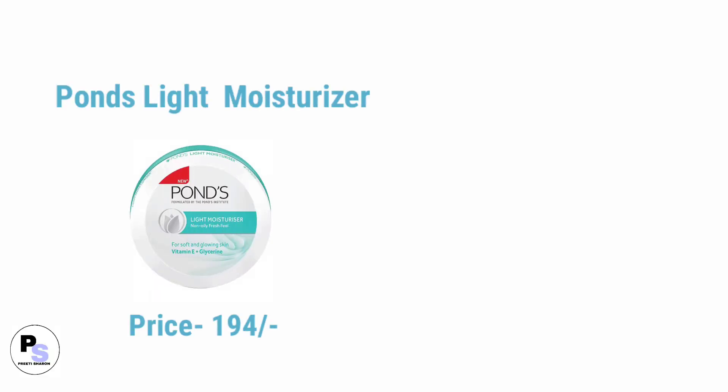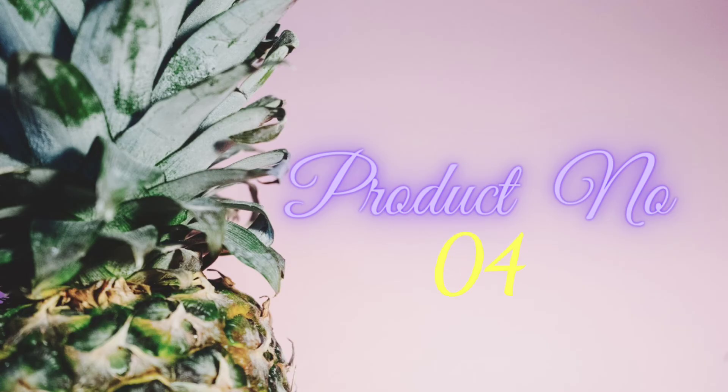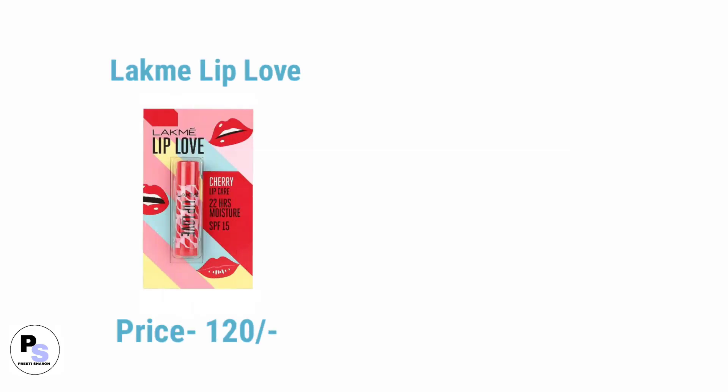Number one moisturizer for dry skin is Olay slide moisturizer, and number two is Lakme Peach Milk Soft Cream moisturizer. Both moisturizers are suitable for dry skin. Number four product is lip balm.